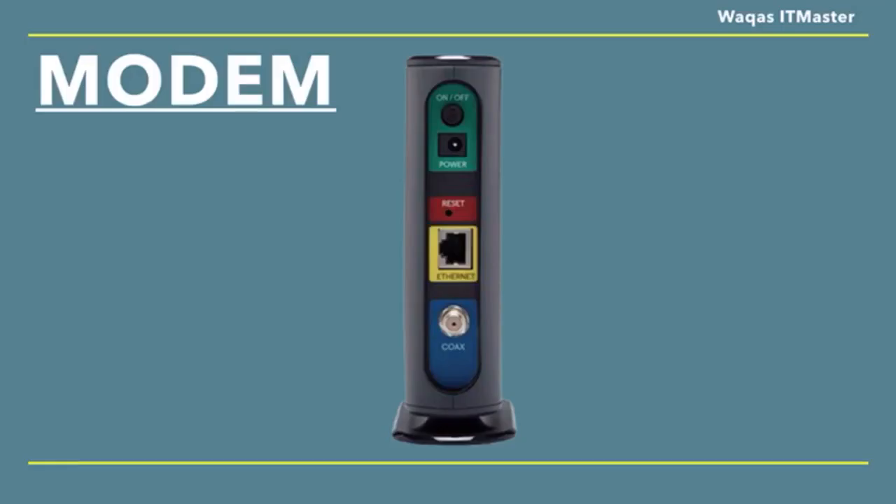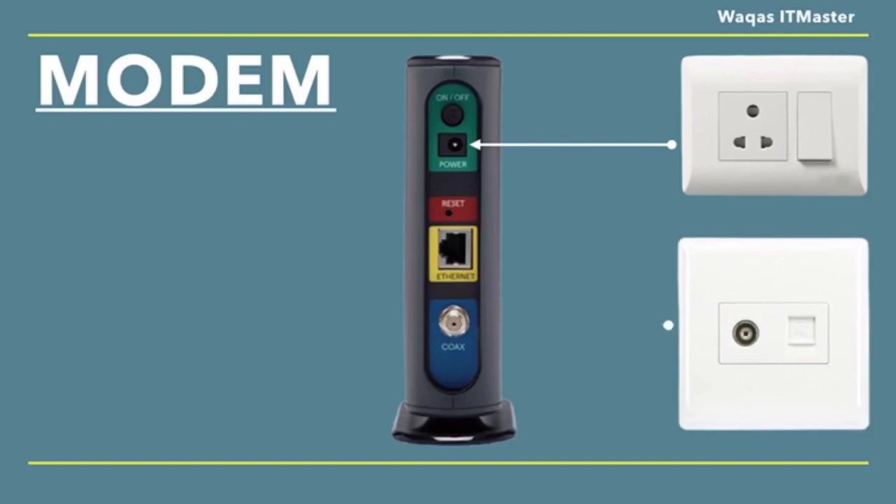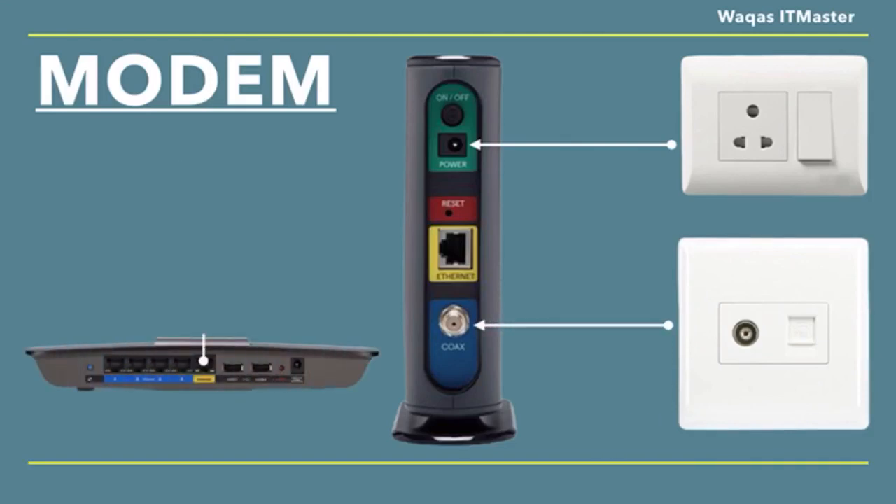Most modems have only three ports: one that connects to the power, one that connects to the internet, and one that connects to the router. Older modems connect to the internet via telephone lines, while newer ones use cable or fiber optic connections. They have at least one ethernet port to connect to a router or computer.